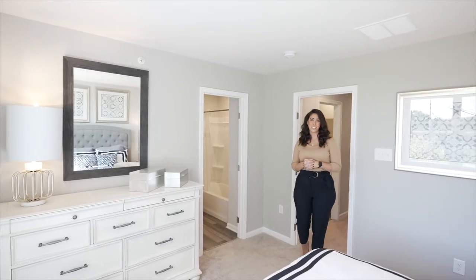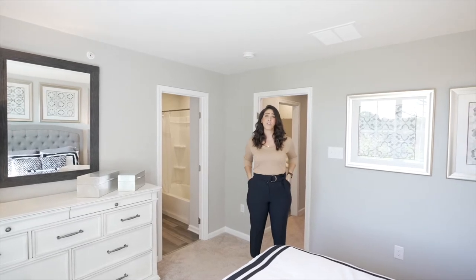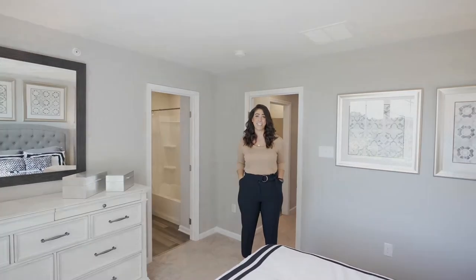With multiple financing options and low or no money down payment programs, you may be closer to owning your home than you think.